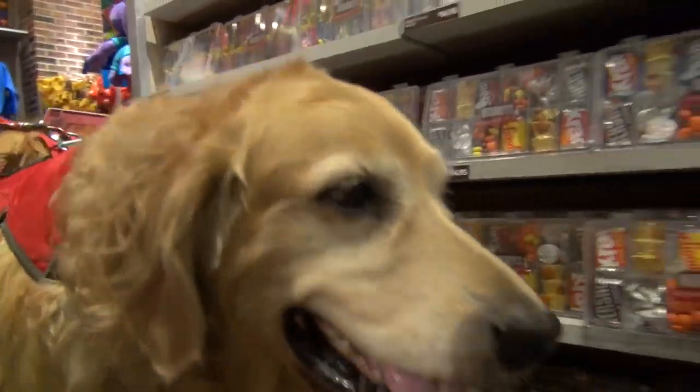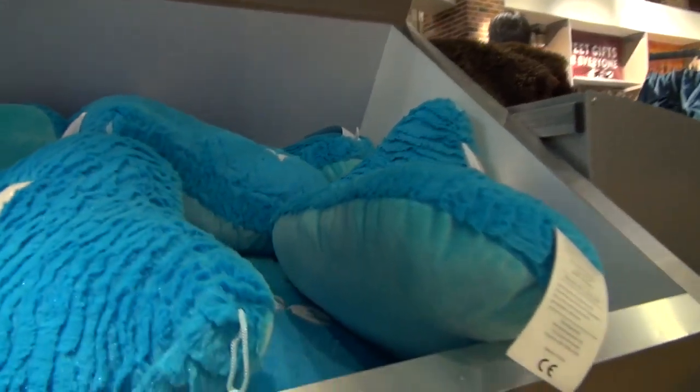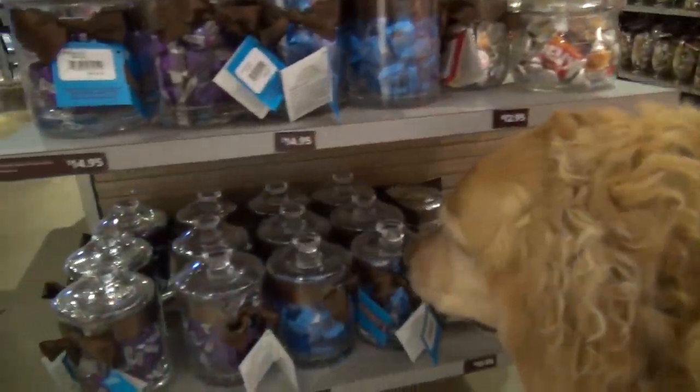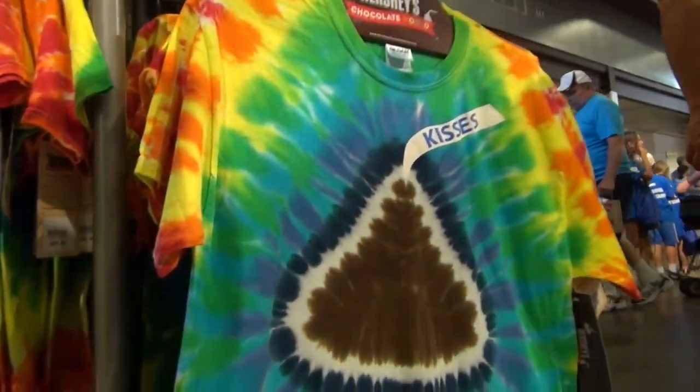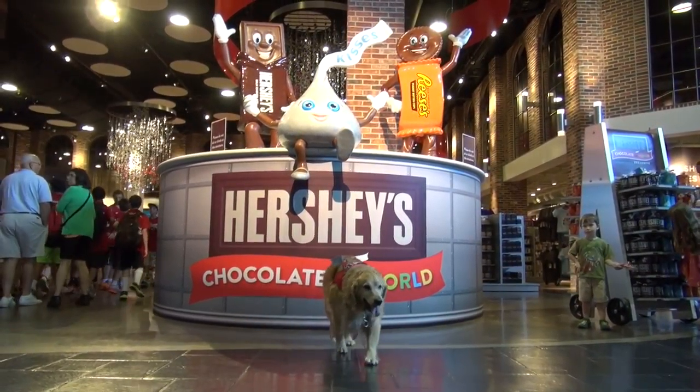Thanks for joining us here at the Hershey's Factory Tour! What a great gift shop they have! There's toys, t-shirts, and of course chocolate! And remember, chocolate isn't good for dogs! But kisses are! Holy cow! Was that a lot of fun or what? That was just the best!